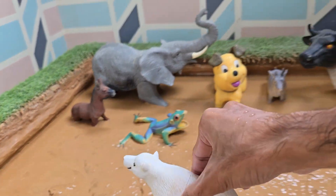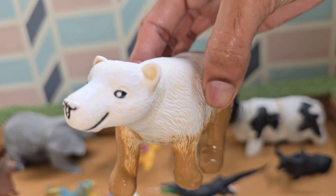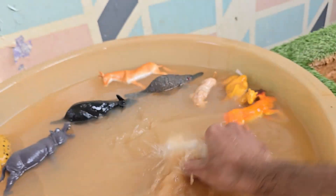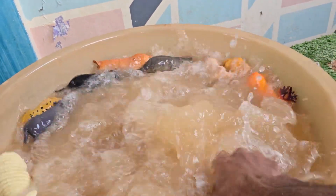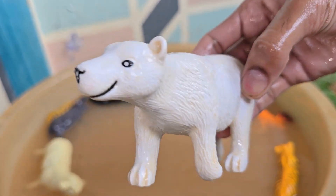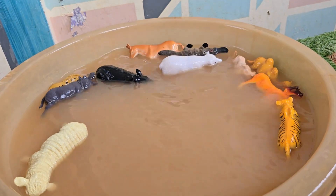The polar bear is the largest bear species and the largest land carnivore on Earth. A large male can weigh as much as ten grown men. Polar bears can consume over 100 pounds (45 kilograms) of blubber in one sitting. Polar bears are listed as vulnerable on the IUCN Red List.